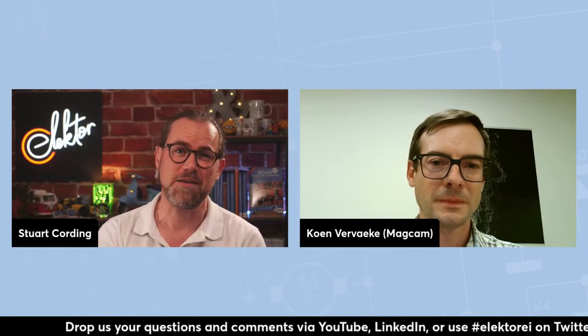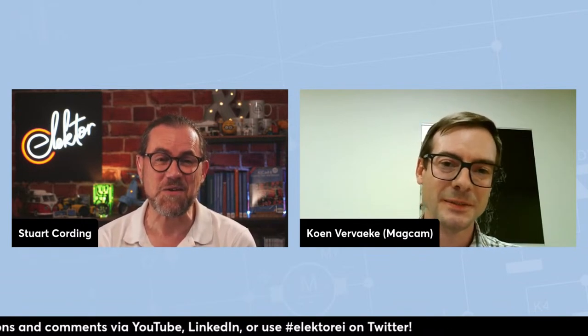Now we move on to Koen from Magcam. Hi Koen, good to have you back. I'd really like to explore your understanding of magnetics and share more about Magcam as a sensing and testing tool. We see lots of advancements in silicon, computing, AI, and software regularly in the news, but we don't hear much about magnetism. It seems almost like 19th century scientists were busy with it and we're almost finished. Is there still advancement going on?